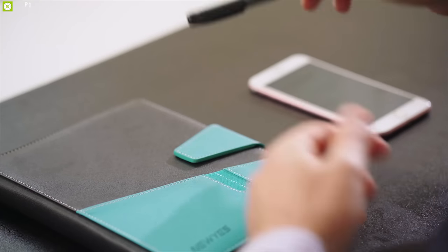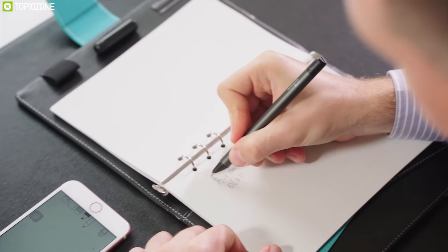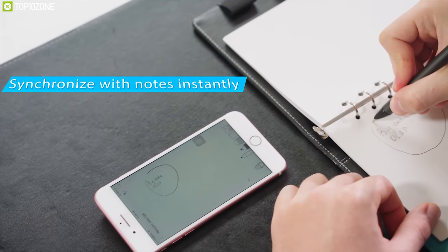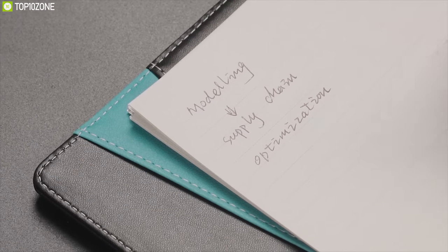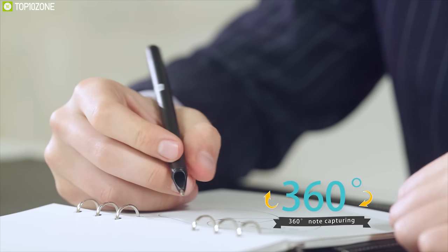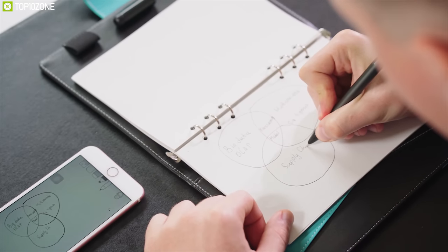The new sync pen connects to your device automatically when the pen cap is opened and disconnects when closed. It synchronizes with the newest notes app instantly at any time and anywhere. The pen features a hidden micro camera inside that scans the dot matrix coordinates of the notebook or LCD pad in real time. The pen also features 360-degree full angle capturing, allowing you to be free from holding at a certain angle.